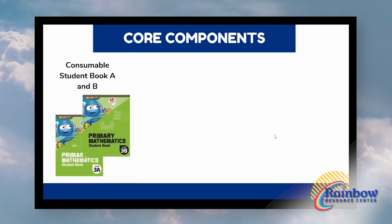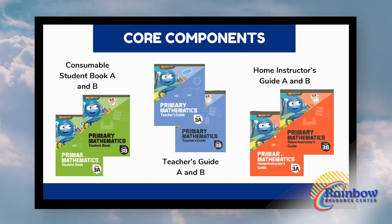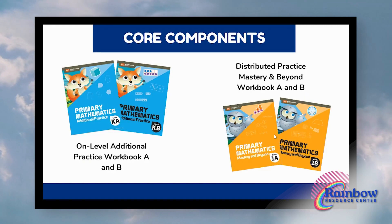Having a lot of resources is great, but you have to decide how you're going to use them. I tend to tell parents to start with your non-negotiables and move from there. One of the great things about Primary Math is there is a great price point. If you're teaching multiple kids and budget matters, you really need to decide what elements you need. The core components are the consumable Student Book A and B — you'll definitely need those for each student — and then your teacher resource, whether the teacher's guide or the home instructor's guide.